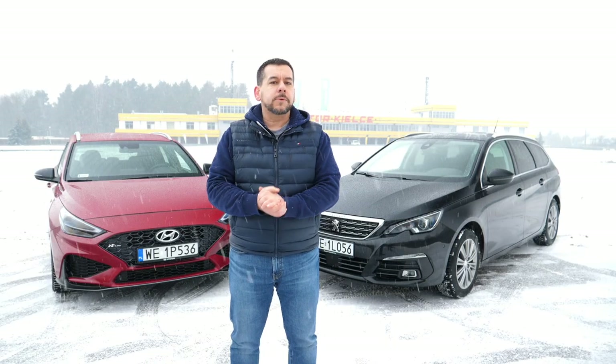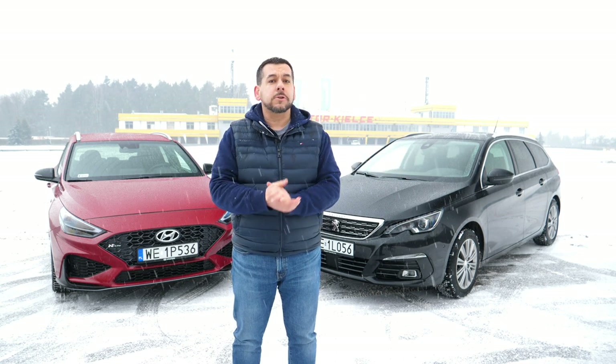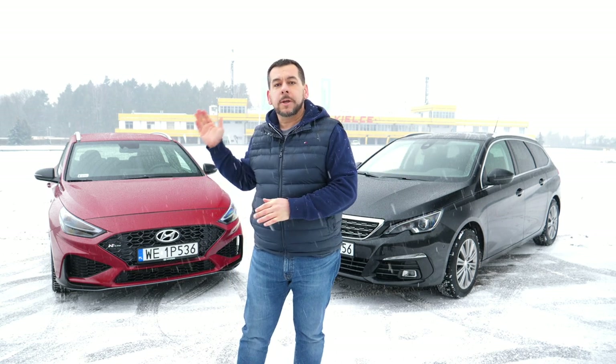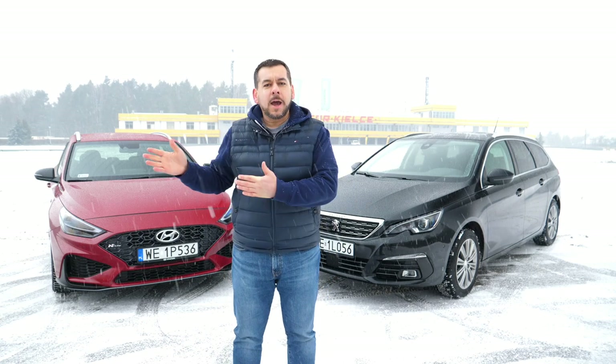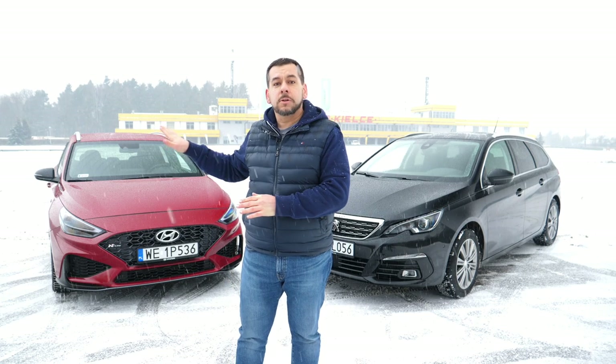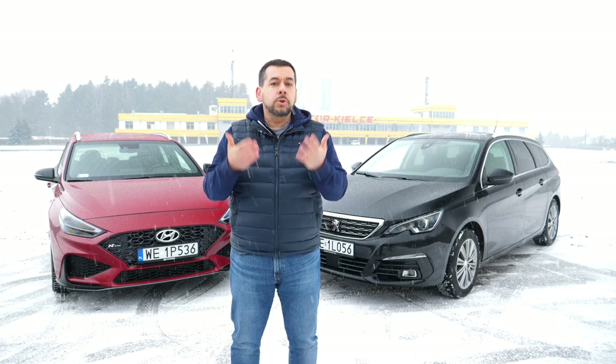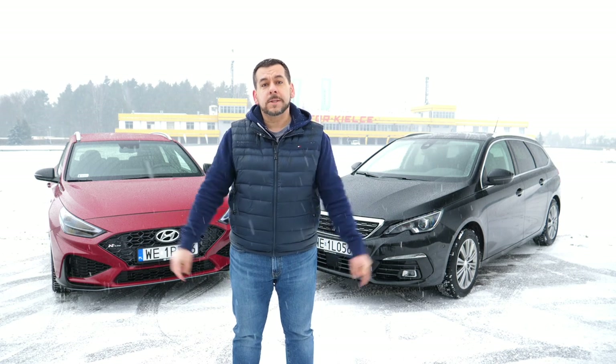Having driven both of these cars for a few hundred kilometers, I appreciate the Peugeot for its comfort and how frugal the engine is. However, I prefer the Hyundai interior for its layout. With a mild hybrid, the i30 loses some of the estate's practicality, but with a diesel engine this would be a proper motorway cruiser. Which one of these cars would you choose? Let me know in the comment section below.